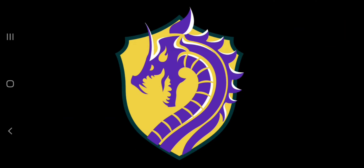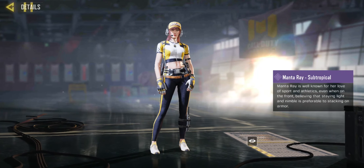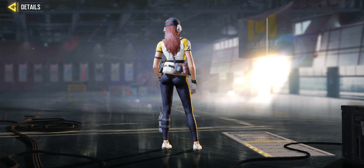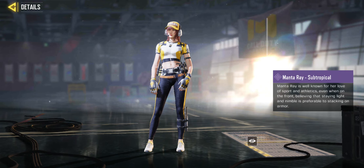Welcome to the KAB YouTube channel. No more long introductions and plenty of action. In today's video we are looking at the new Peace and Love crate. The operator is Manta Ray Subtropical.